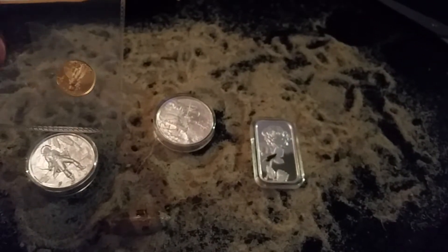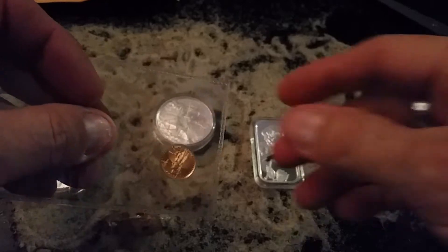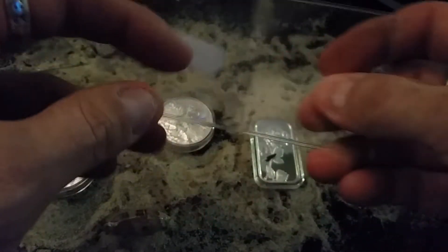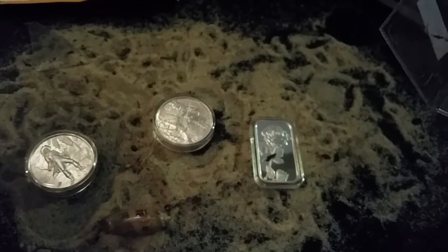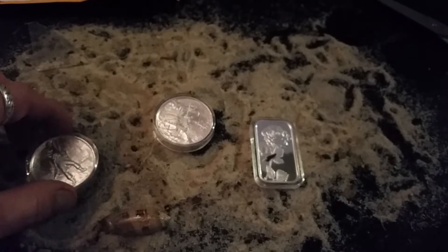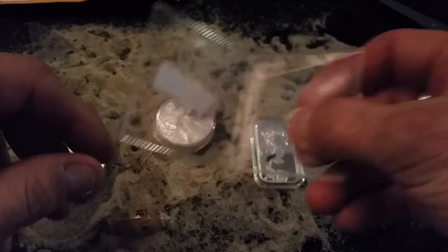Hey there, Beachabomb here. I've got a set completion and a couple of pickups I wanted to share with you. I decided to do a little change of scenery — I have my guitar case here with some sand thrown on it for the theme of the day.